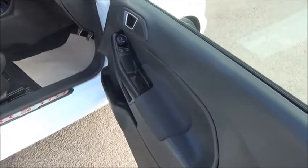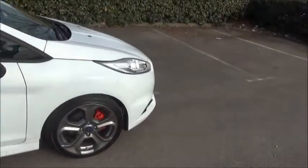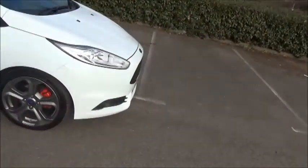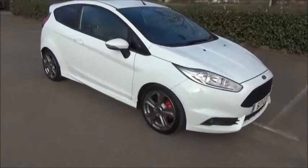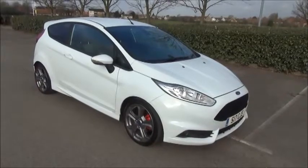The car comes with front electric windows and electric door mirror adjustment. This is a Now Approved vehicle and comes fully serviced and ready to go with the balance of its manufacturer's warranty.